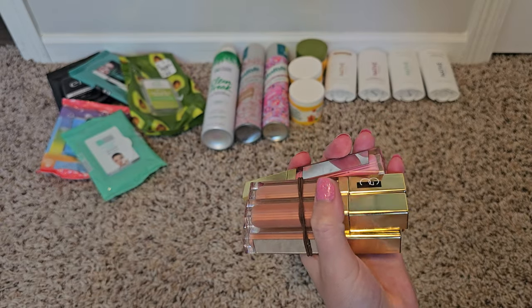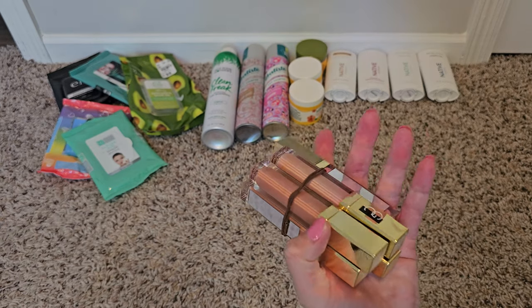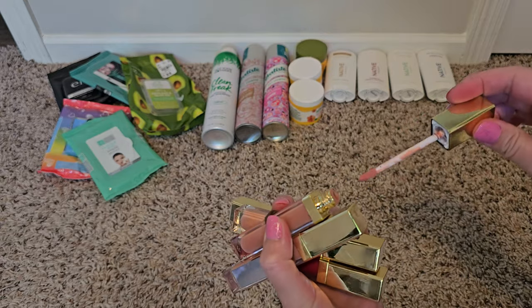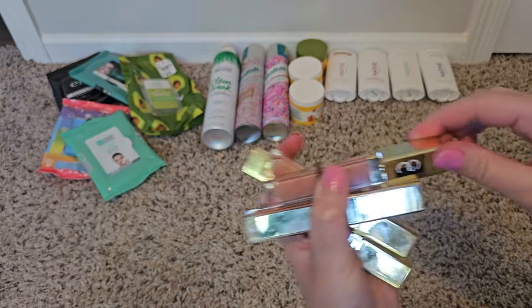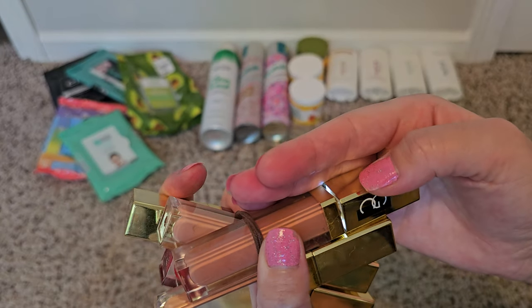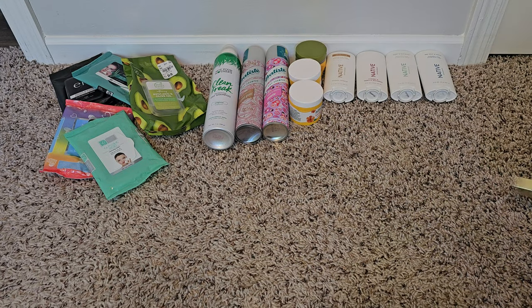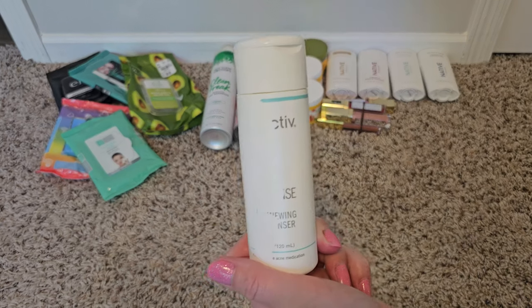Really quickly — do you guys remember Gerard Cosmetics? I think they're still making products; they did lip glosses and stuff. I bought a bunch of them and never used them because they're so sticky. They have a mirror and are supposed to light up so you can put them on in the dark, but it kind of wants to work and won't work. I never ended up using them — they are as good as trash to me, I'm just going to toss them.